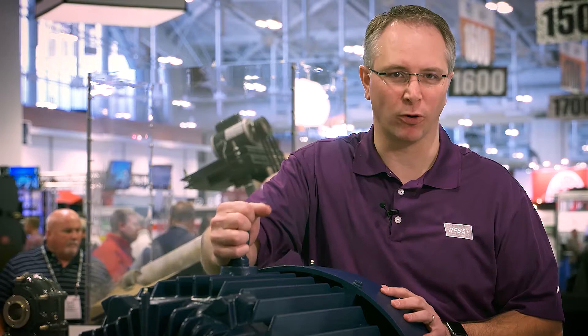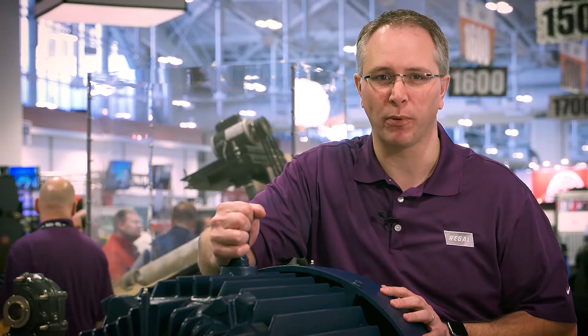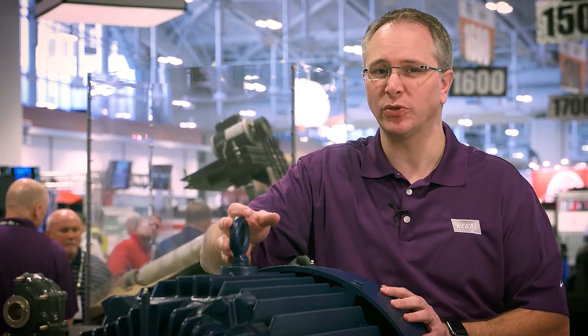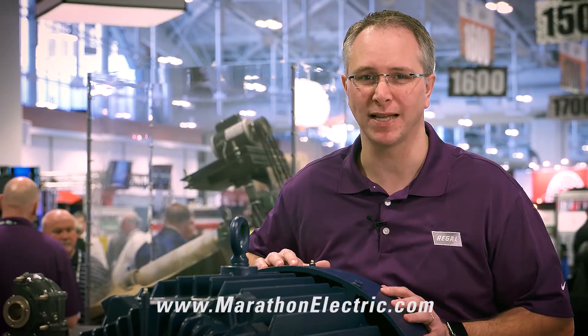If you're already using Marathon Motors, you know they're built like a rock and understand the value of a partner like us in the motor business. But for those of you that have yet to experience Marathon Motors, please visit us at MarathonElectric.com and discover what we can do for you.